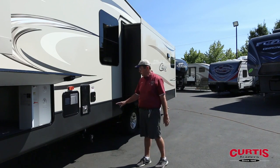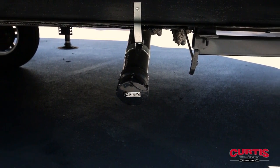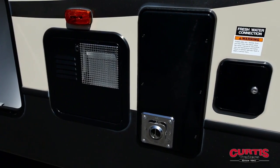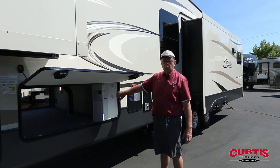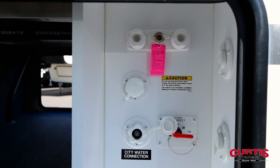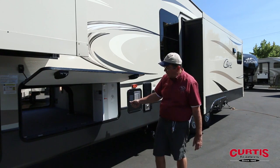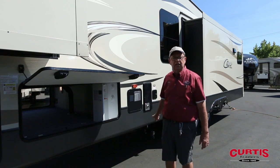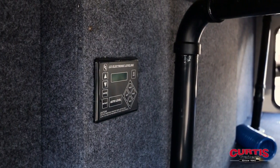The nice thing about this unit too is that your down tube for sewer drainage is not under the slide — easy to get to. You'll notice the water heater here and the back of your furnace. Your water heater is gas and electric. You also have your waterworks, which gives you a black tank flush, city hookups, and a battery disconnect — really nice when storing the unit. Inside the storage area you'll find an automatic leveling system, which will save you tremendous amounts of time and ease of setup.